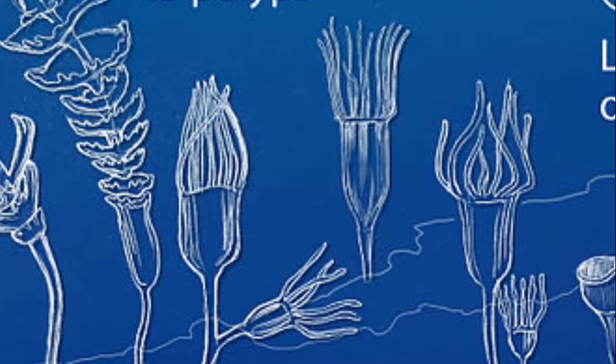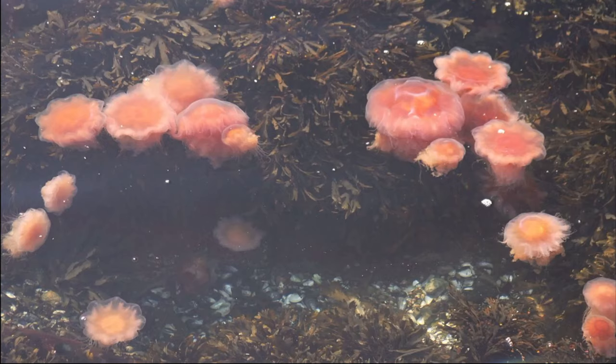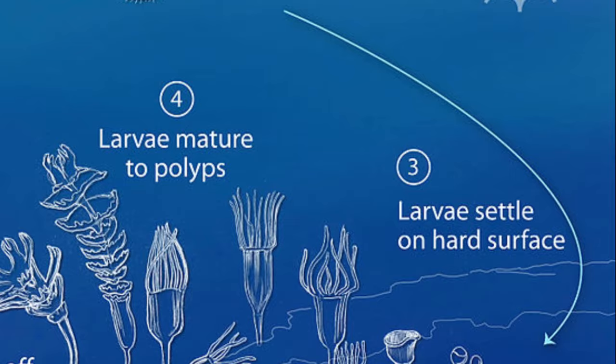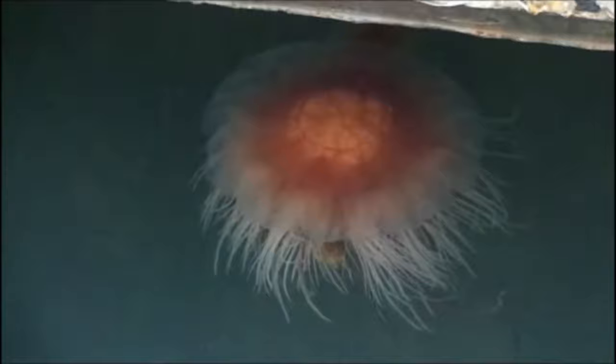Like most other jellyfish, they have a free-swimming medusa form and an attached polyp form. This allows them to reproduce both sexually and asexually. Adult medusae have separate males and females. Females carry the fertilized eggs. The larvae settle on hard surfaces and grow into attached polyps. The polyps reproduce asexually by budding off tiny larval jellyfish that eventually develop into adult medusae.